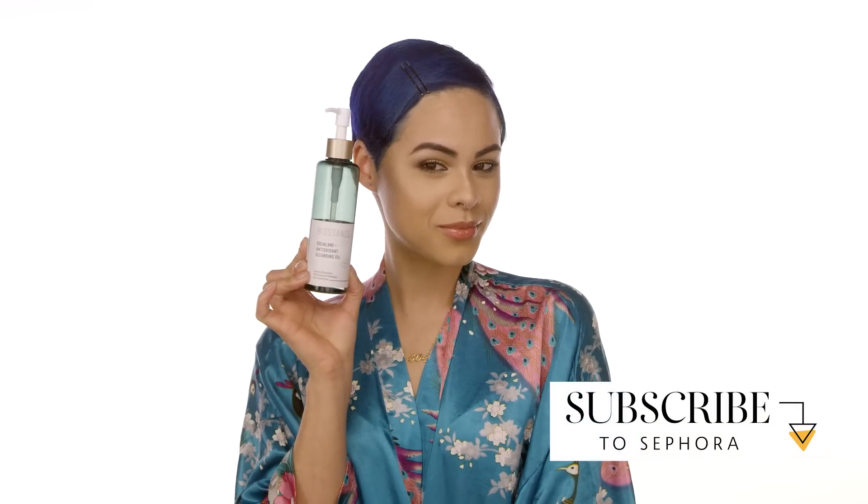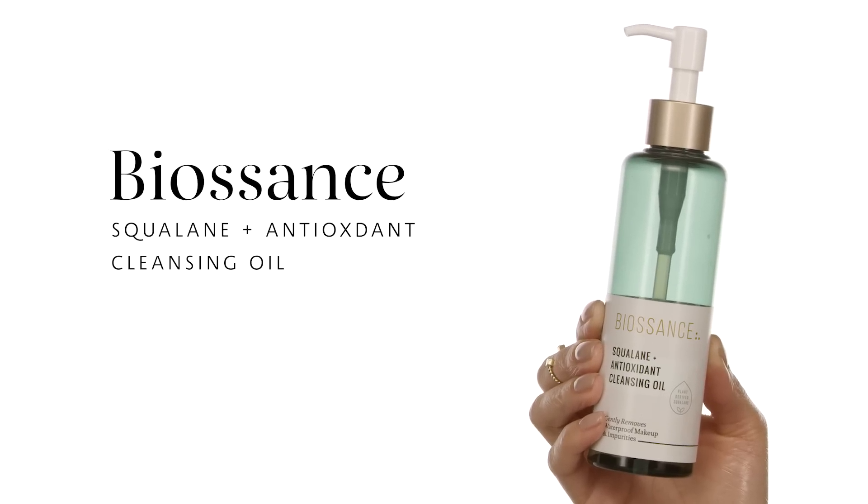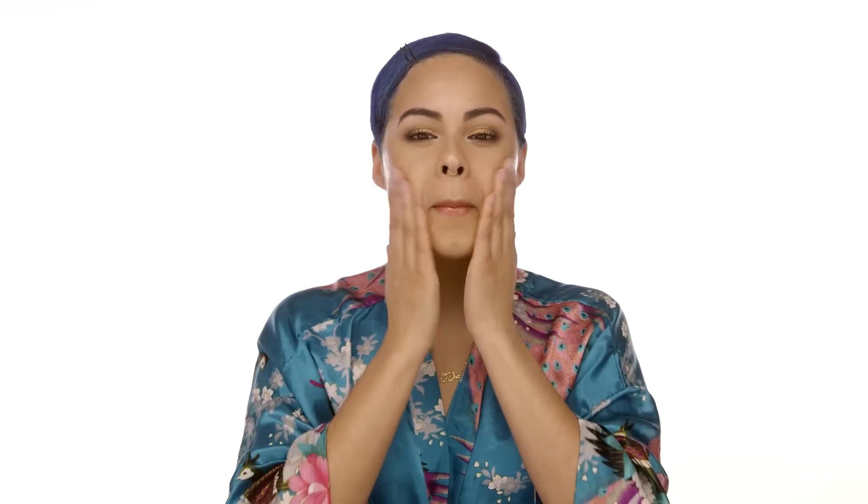Let's get this routine going. What I'm using right now is the Biossance Squalane Antioxidant Cleansing Oil. I love this because it literally takes off everything — all my makeup, even lash glue. I pump at least three pumps onto my hands and rub it into my face, making sure I get the outer perimeters and then focus on my eyes and lips. It's an oil, so it really hydrates my skin and helps with texture and roughness. I'm going to use a damp towel to rinse this off, but at home you can totally use your sink.